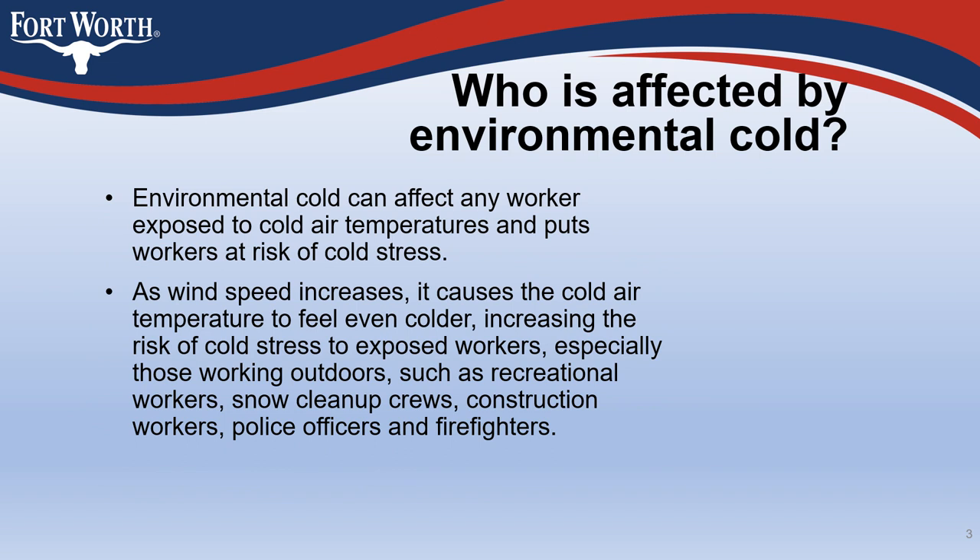Environmental cold can affect any worker exposed to cold air temperatures and puts workers at risk of cold stress. As wind speed increases, it causes the cold air temperature to feel even colder, increasing the risk of cold stress to exposed workers, especially those working outdoors such as recreational workers, snow cleanup crews, construction workers, police officers, and firefighters.